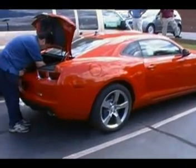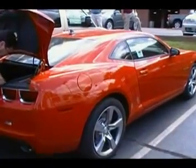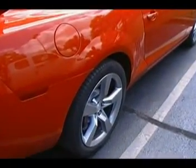Michael, real quick, the color? Inferno Orange. You said a 2SS package? That's correct.